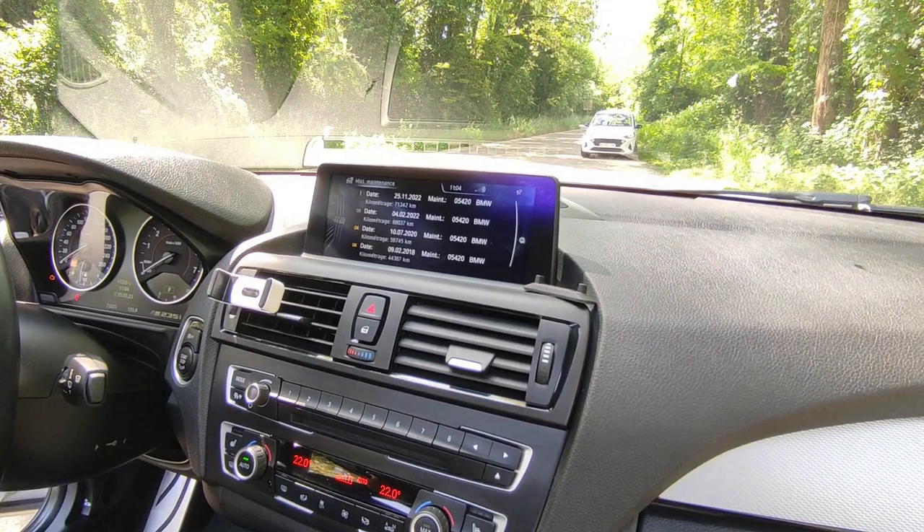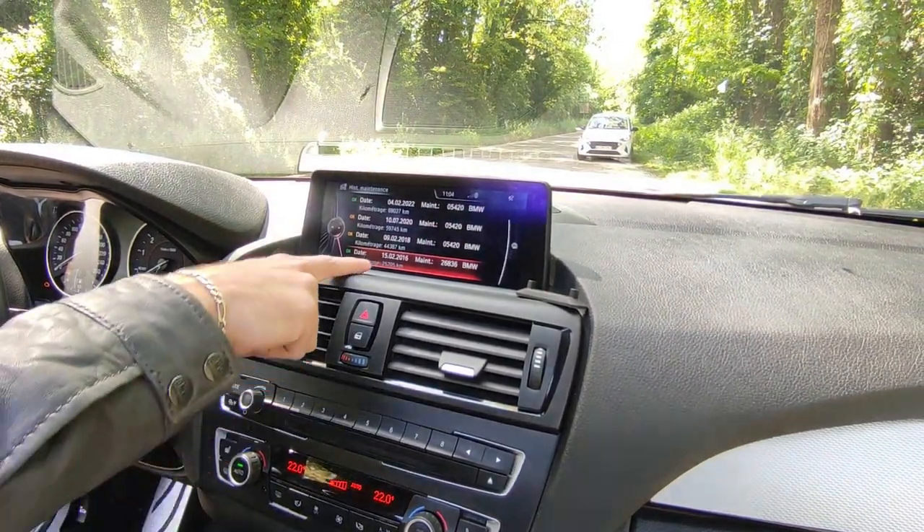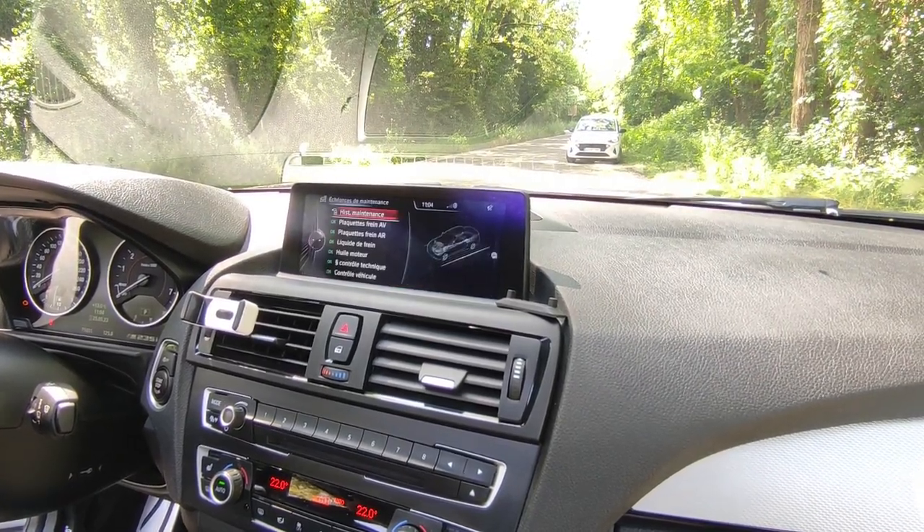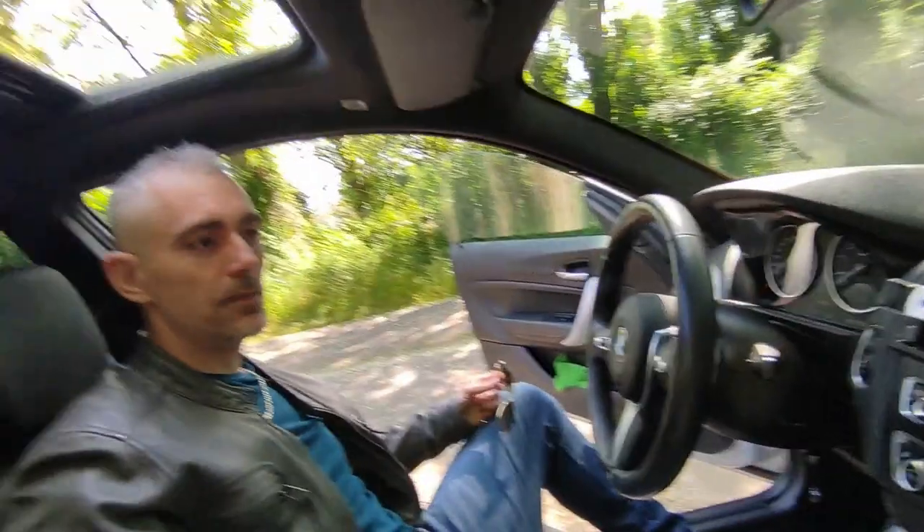It's worth mentioning — the car is not for sale. But if it interests you, it's 35,000 euros. If someone comes with that offer, they're welcome. The M235i badge is displayed on screen and will also appear while driving, showing additional information.